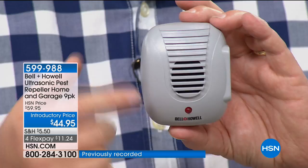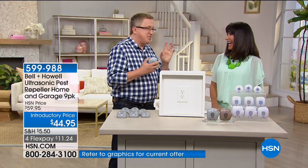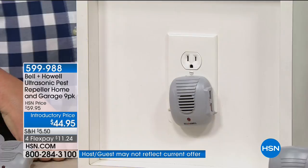I want to show you the installation process — don't blink. Here's what you do: you plug it in and you're done.